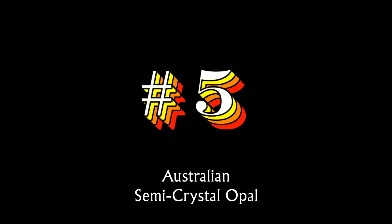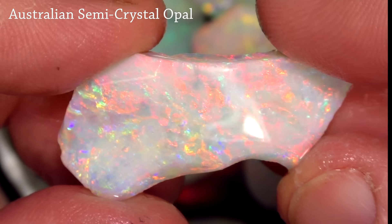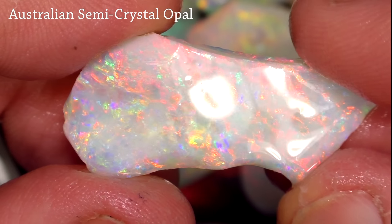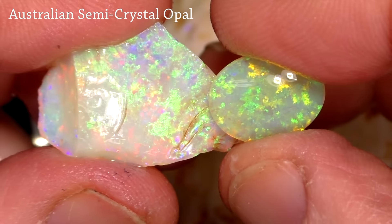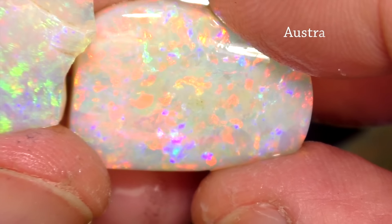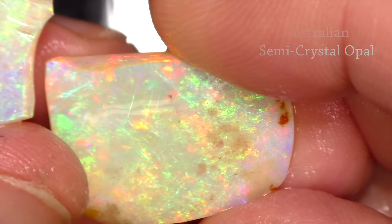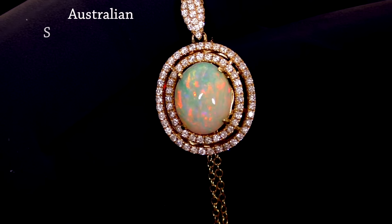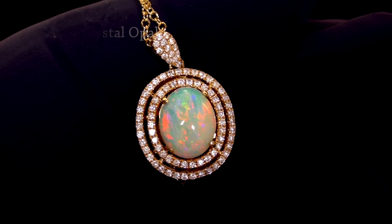Number five on the list is Australian semi-crystal opal. This opal is beautiful — it's a cut above white opal but a cut below pure Australian crystal opal. It's used widely in jewelry and is popular throughout the world. The price is not as high as Australian crystal opal, but is often significantly higher than that of Australian white opal. It's very popular and makes great jewelry.